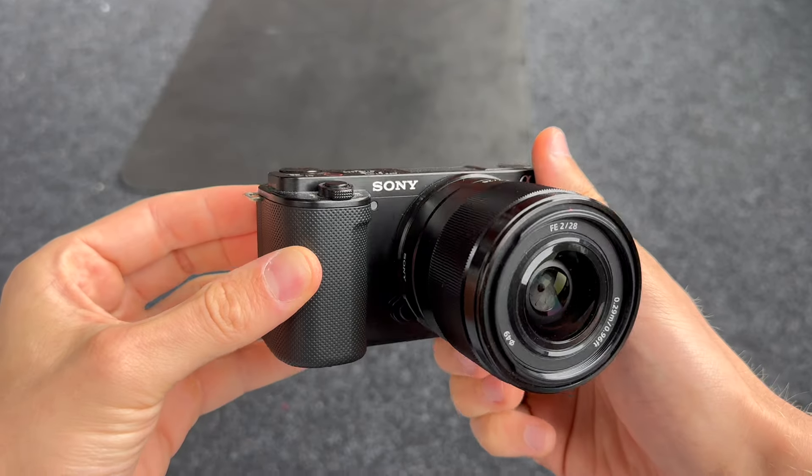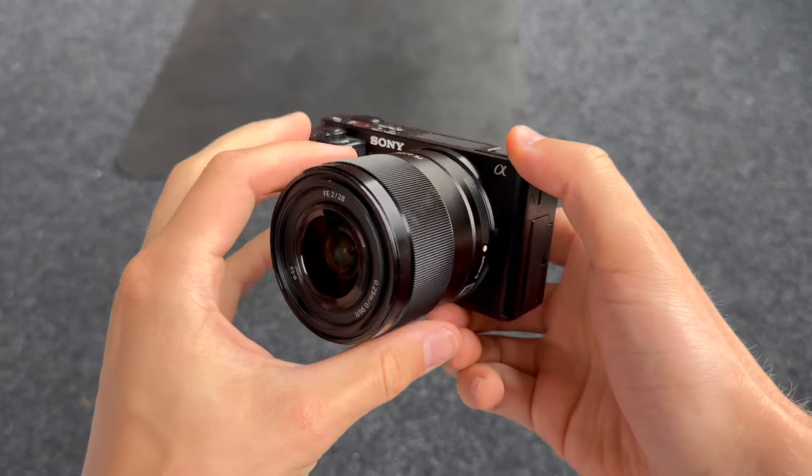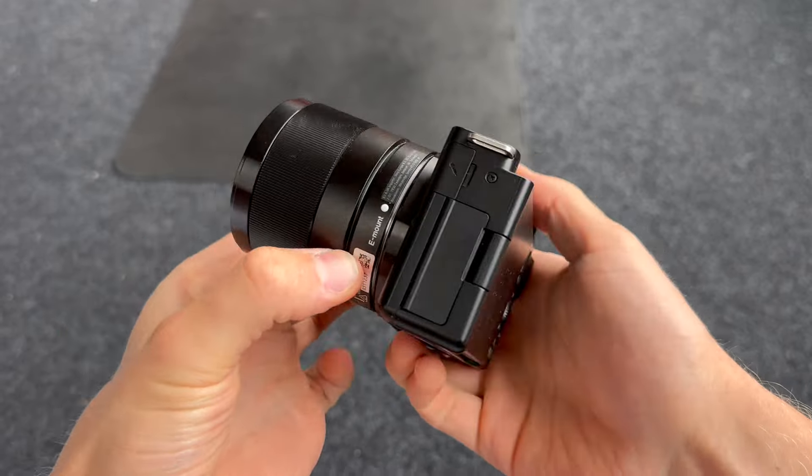Today, I'm reviewing the Sony ZV-E10, a fantastic camera for vloggers and content creators. Right now, this video is being shot on iPhone 15. And now I've switched to the Sony Alpha ZV-E10, an amazing camera for content creators and vloggers.